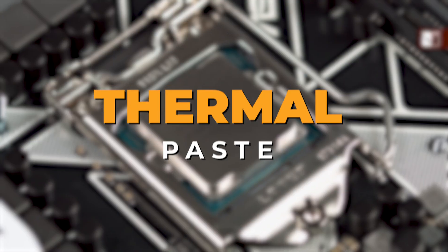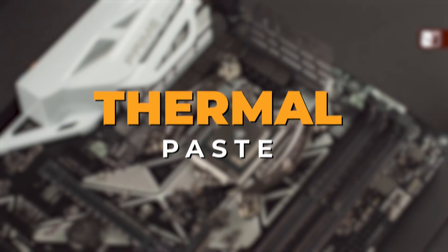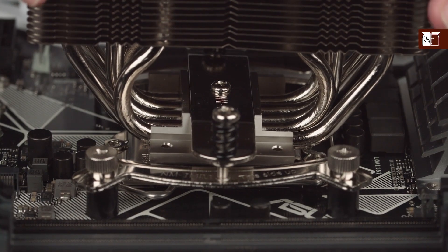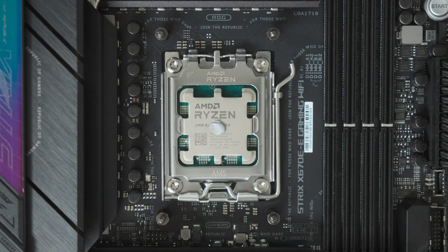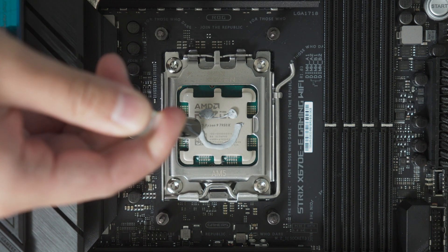When it comes to squeezing every last bit of performance out of your CPU or GPU, thermal paste might not be the first thing that comes to mind, but it absolutely should be. Whether you're an overclocking enthusiast, a competitive gamer, or just someone who wants a cool, quiet, and stable system, applying the right thermal compound can make a huge difference.